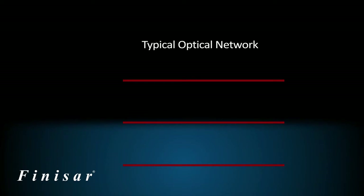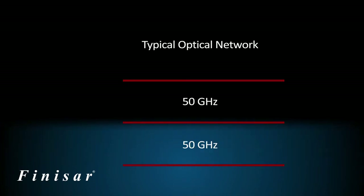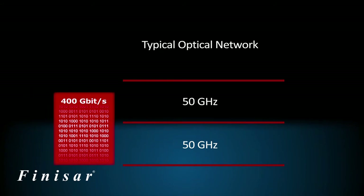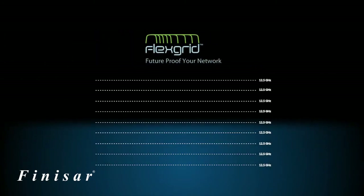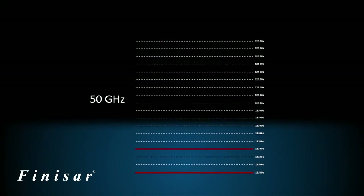Existing optical networks typically utilize channel spacing of 50 GHz. This channel spacing has been shown to support speeds of up to 100 Gbps, but faster speeds such as 400 Gbps and 1 Tbps are expected to require more than 50 GHz. This is the problem that Finisar's FlexGrid addresses by enabling the WSS to operate at a channel spacing greater than 50 GHz.